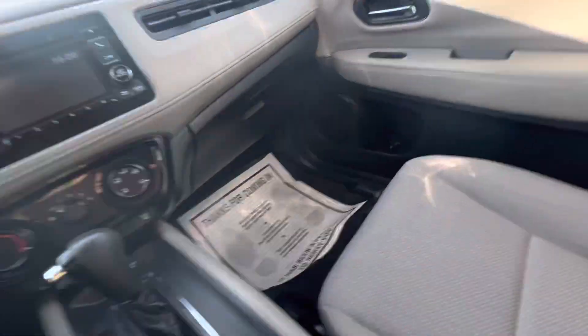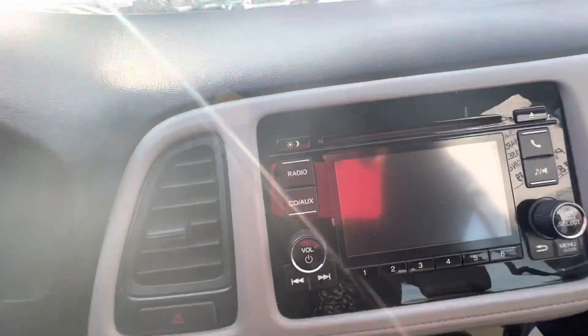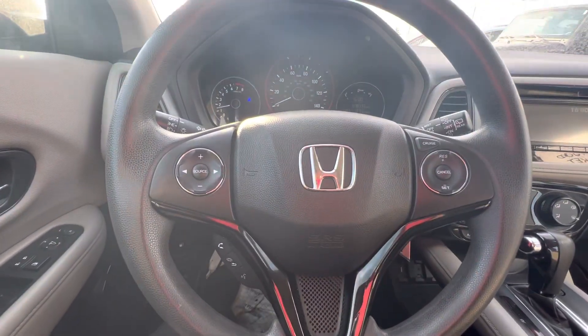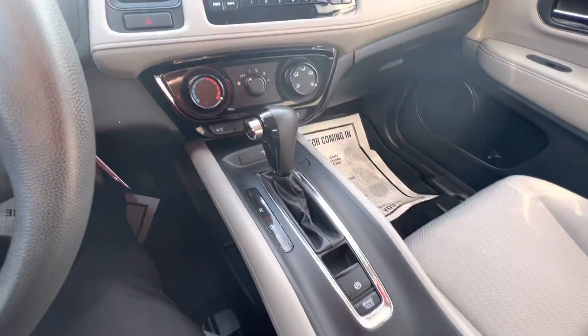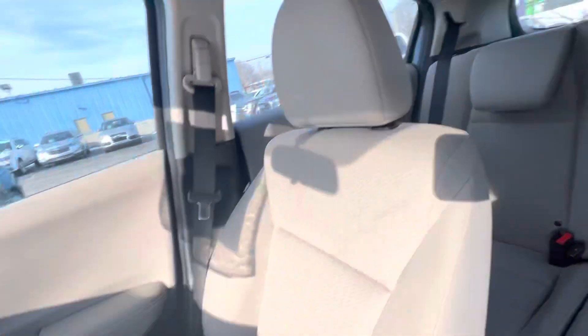It does have the all-weather tech mats, a CD player, and Bluetooth for your phone. It has 78,733 miles on it. These cars will last a long time if you take care of them.